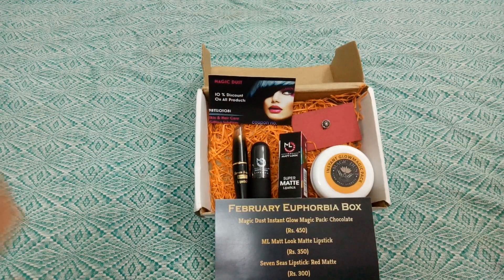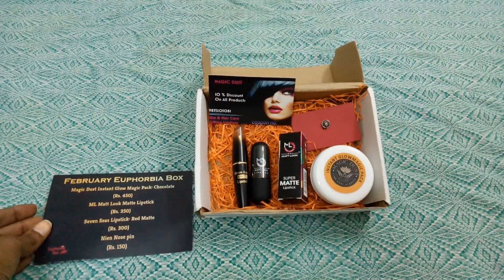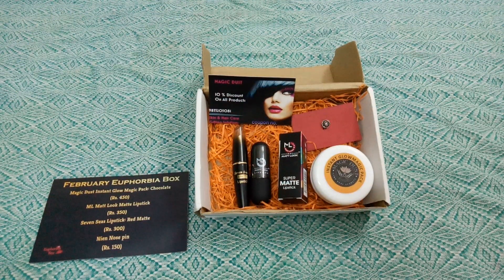These are all the products we received, and the box is really nicely curated and very affordable. For 248 rupees plus 12 rupees shipping — so 260 rupees total — you're getting products worth 1,250 rupees. That's a super deal! This is all about my unboxing and review of February's Euphoria box. Hope you liked it — hit that like button, subscribe, and let me know your views in the comments below!